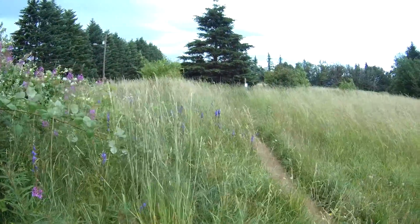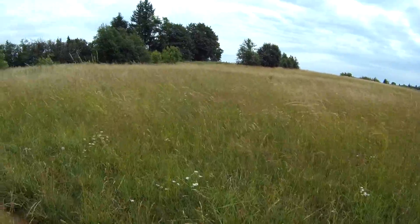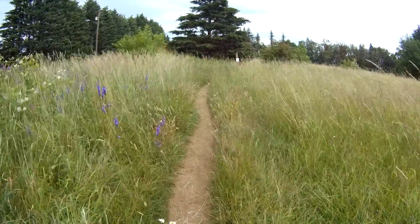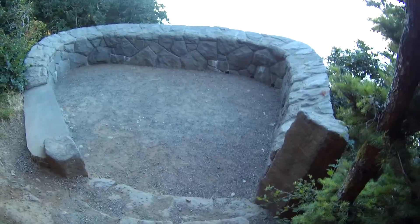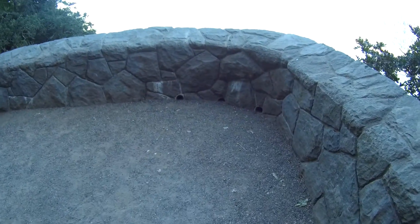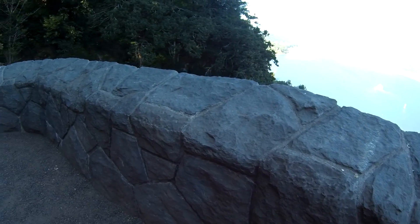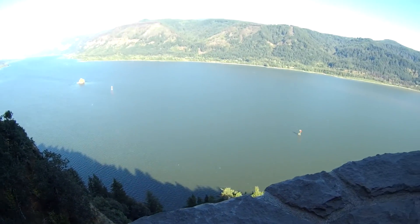The trail drops into this meadow right before we get to the top here, so we'll follow this up to the final destination. We're taking in the lookout here over the Columbia River Gorge — the trailhead just ends right here. They've made a nice rock wall for safety and it just gives you an opportunity to stand here and take in the beauty.